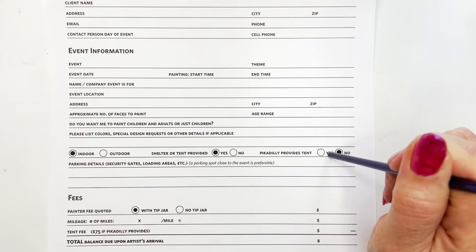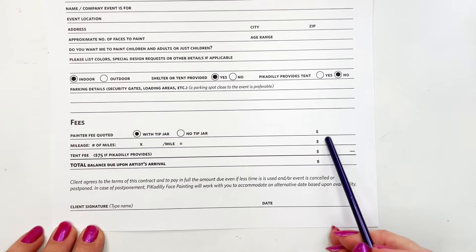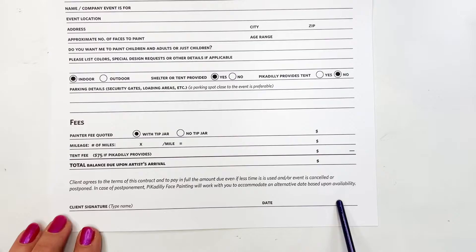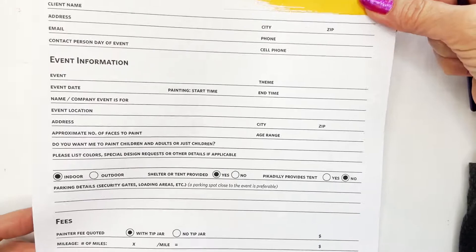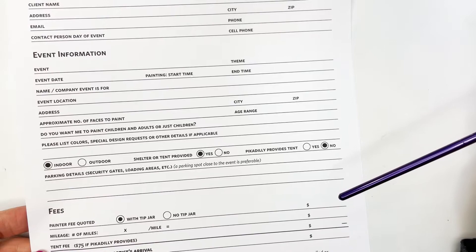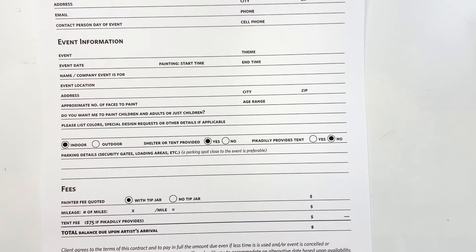That approach makes clients want to return the contract quickly, because they want to secure their date. They sign and date it right on the form and send it back via email. When it comes back, I have one page with all the information I need. There may be things you'd like to know ahead of time that you can add to this contract depending on how you work — we all work differently and need to know different things, so you can make it your own.